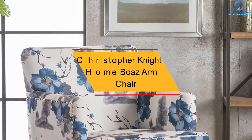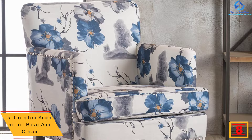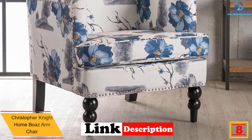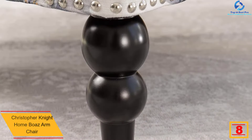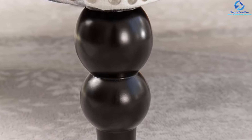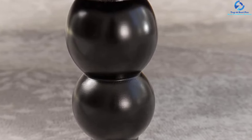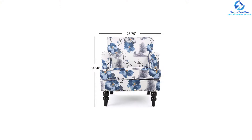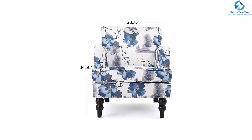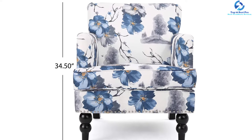At number 8, we have the Christopher Knight Home Boaz Armchair. This accent chair is a great addition to any room, measuring 32D by 28.75W by 34.50H inches. It is made of fabric with a birch leg finish. The luxe fabrics are durable and easy to clean, and it is available in a floral print color. With its bright, soul-soothing pattern, it is sure to lift anyone's spirit. Place it near a window and you will feel as if you are sitting outside on a grassy hill. The studs around the external frame add the perfect finishing touch.